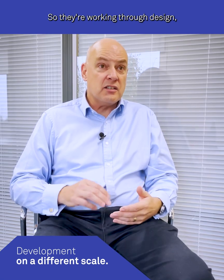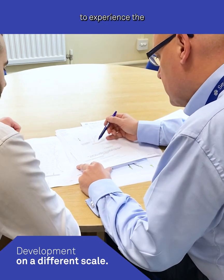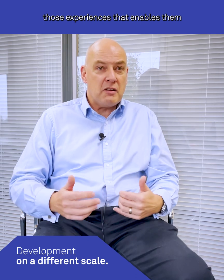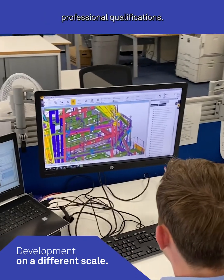We're working through design, through estimating, opportunities to work on site, to experience the fabrication shop as well. It's about giving them those experiences that enables them to get the attributes required to achieve the professional qualifications.